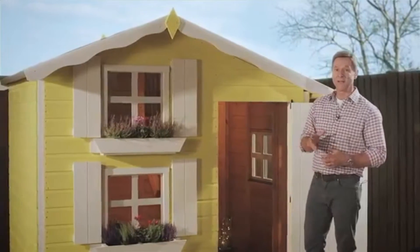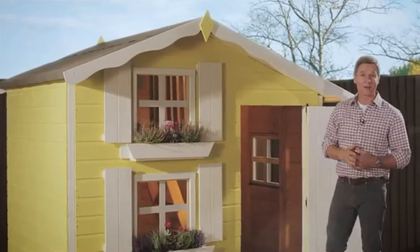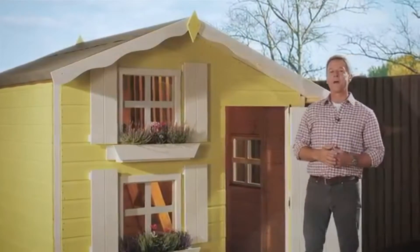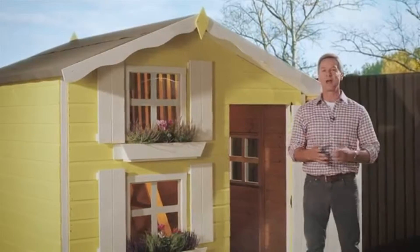Starting on the outside, you can't fail to notice this lovely 12mm tongue and groove shiplap cladding. Not only does it give the playhouse a lovely finish, but it's also very strong and helps carry water away from the building, keeping it dry and protected.